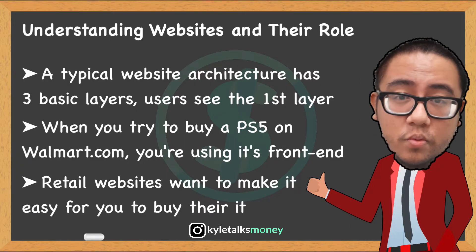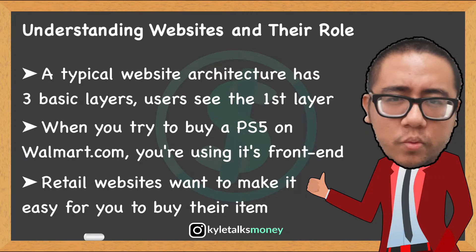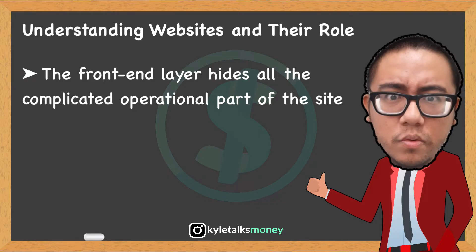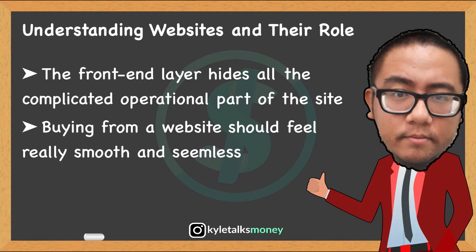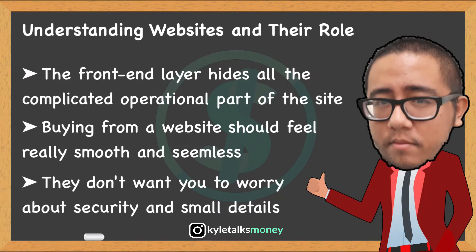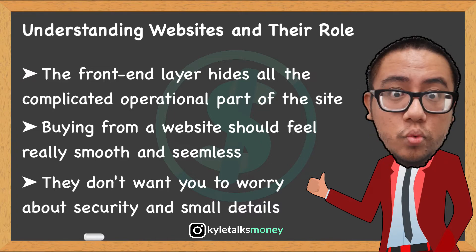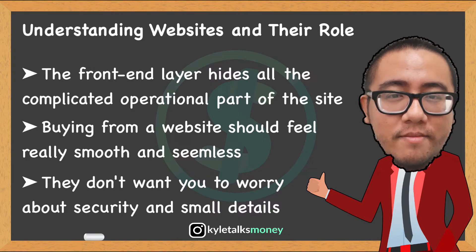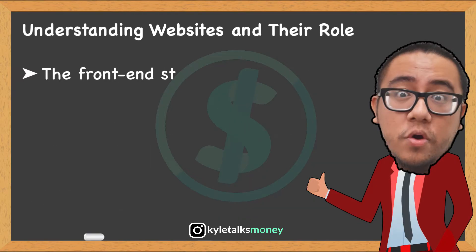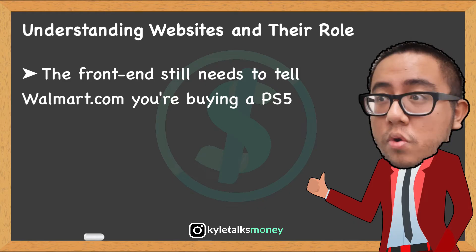Walmart wants to make it as easy as possible for you to sign up, look for the products you want to buy, and then buy them. They don't want you to have to see all the complicated information related to their operations. For example, the Walmart purchase process should feel really smooth. When Walmart asks you for your payment information, you don't really have to deal with making sure your information is secure, or validating that you put a real credit card number in, or any number of small details. They hide that from you by making the front end as simple as possible.